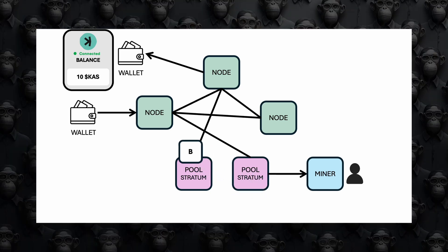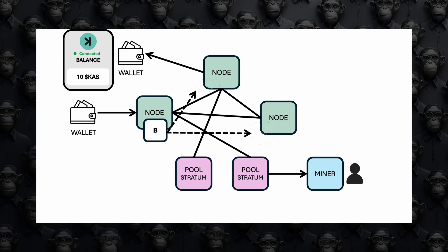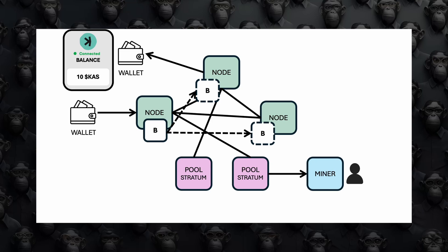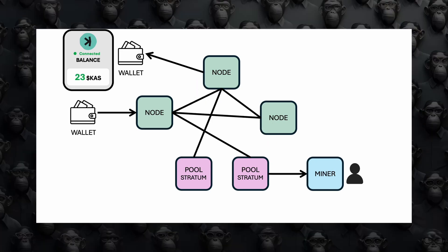Seventh, once a miner solves the puzzle, a new block containing the transaction is created and sent back to the mining pool. Eighth, the mining pool sends the block to the Rusty CASPA node, which checks the block for correctness. Ninth, the block is added to the blockchain and propagated across the network. Tenth, your wallet sees the transaction confirmed in the new block, updating your balance.